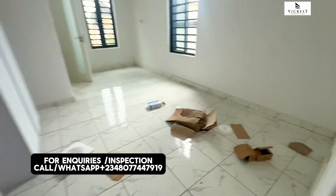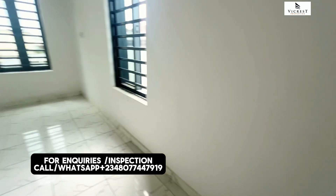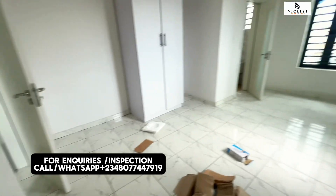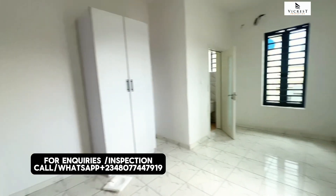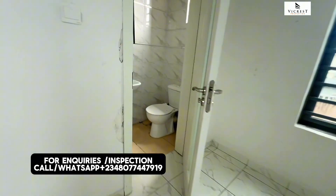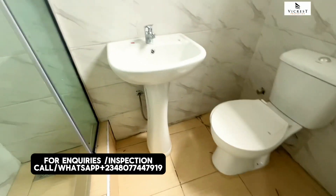Let's move into this bedroom. This is lovely — it's spacious and well ventilated. Here is the toilet and bathroom.